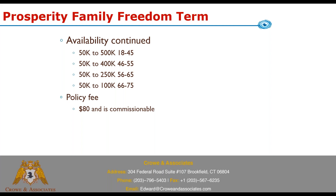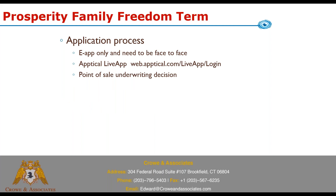Because it's a simplified issue product there are caps based on age. There is a policy fee of $80 which is commissionable. The application process is e-app only, and they position this as a face-to-face product — the app works on a tablet, laptop, or phone.